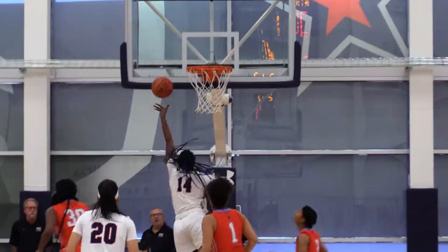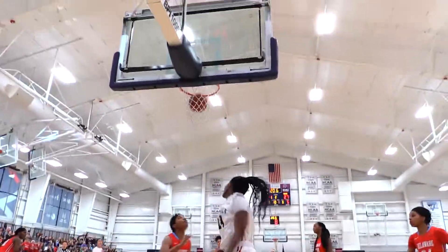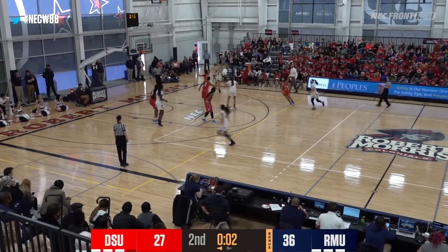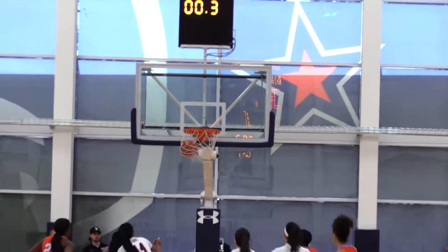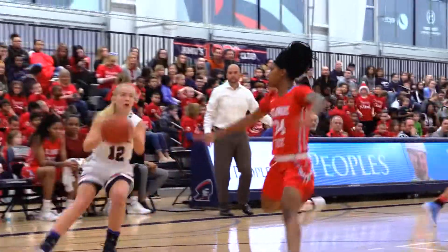Shot clock is off as there's ten seconds to play here in the second quarter. Ash Carrasco was busy bodying up her defender. Three seconds, two seconds, jump shot, up and in for Finn. Robert Morris takes a double digit lead into the locker room. RMU overcomes a ten-point deficit halfway through quarter number one, and then takes an eleven-point lead.